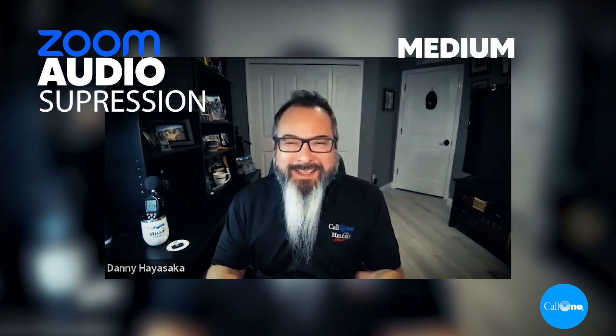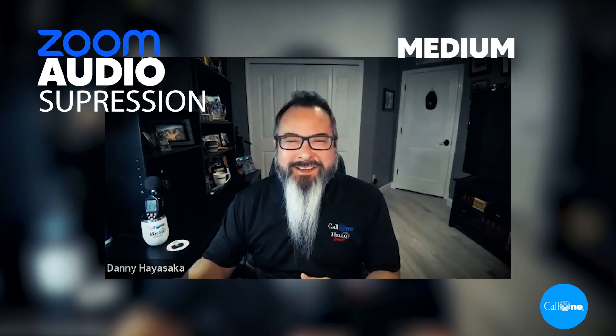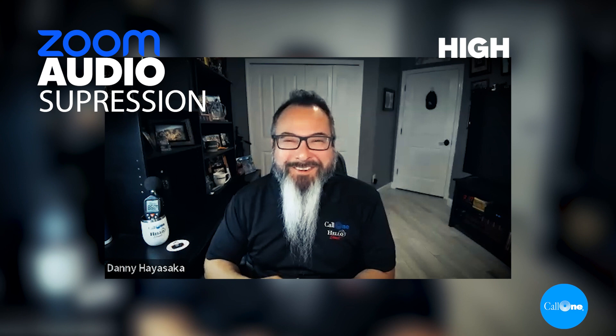Now I've set it to medium. This is what it would sound like if you're using the Logi Dock in a Zoom meeting with this background noise going on around you. There's a phone ringing.